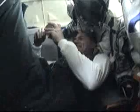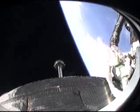The experiment program for Andrey Kuipus was so busy that he even had to start some of the experiments while still in the tiny Soyuz. On the 21st of April, the Soyuz docked to the Russian Zarya module of the ISS in a textbook procedure.